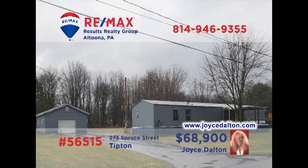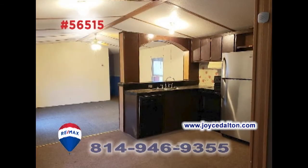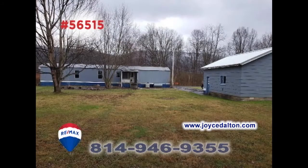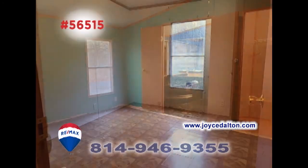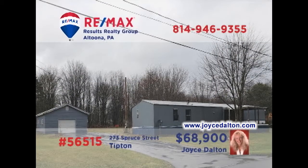RE-MAX Hall of Fame realtor Joyce Dalton presents a move-in-ready home situated on nearly half an acre in Tifton. You'll find an open floor plan in the main body of the home, which encompasses the living room, dining area, and kitchen. Enjoy fresh air out on the covered porch or out in the large backyard. Additional features include three bedrooms and a laundry area. Bring your toolbox and paintbrushes to apply a little TLC here. Get the details at joycedalton.com.